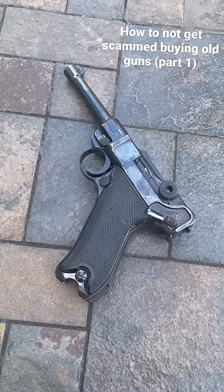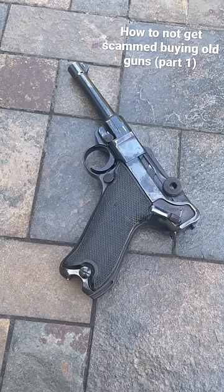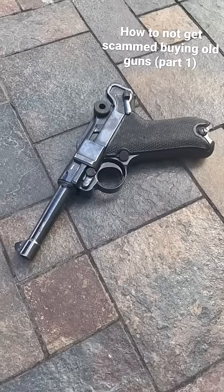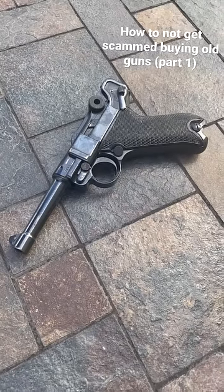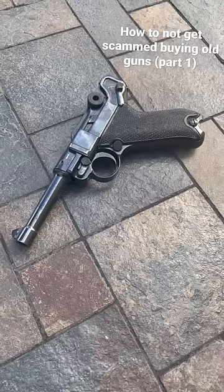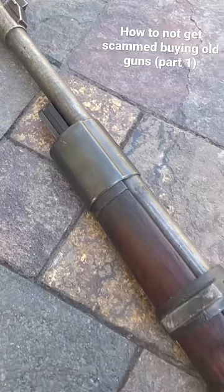When purchasing a firearm for historical relevance — and what I mean by that is the price is higher because of some kind of historical fact about it — make sure that you have proof. That could be something like a letter or photographs, or a letter from a veteran's commanding officer allowing them to bring the firearm back from wherever they came from. Another thing to look out for is an import mark.